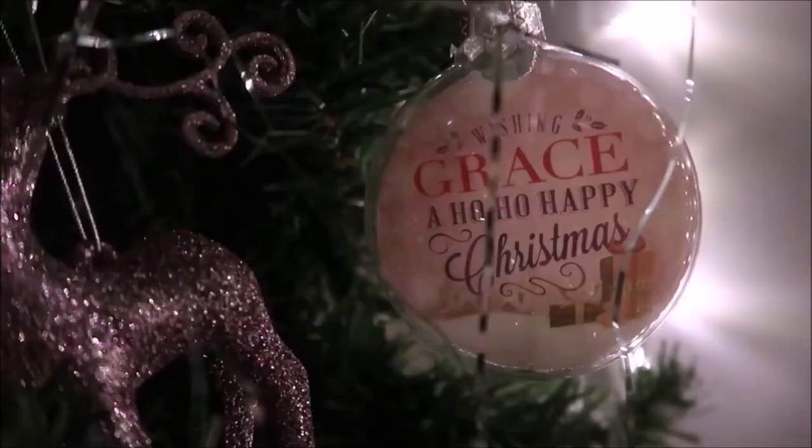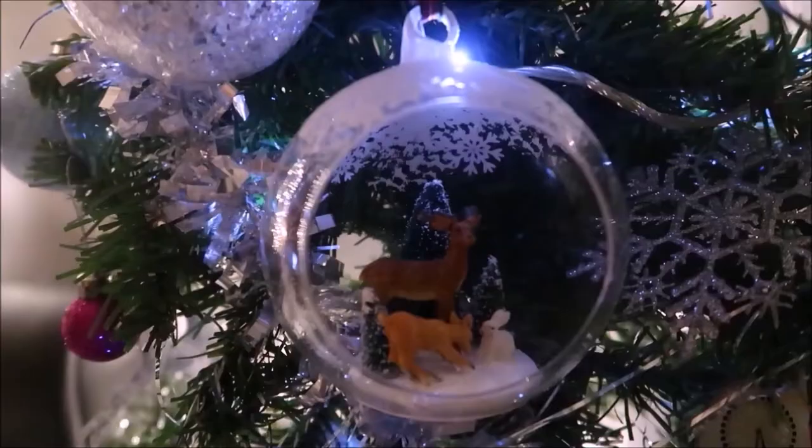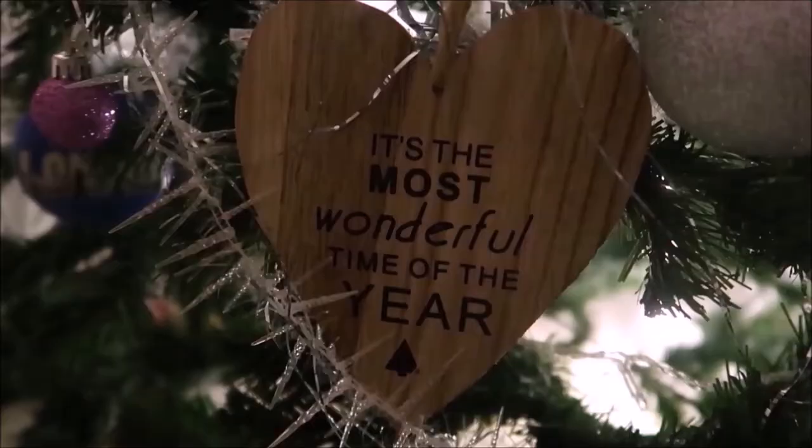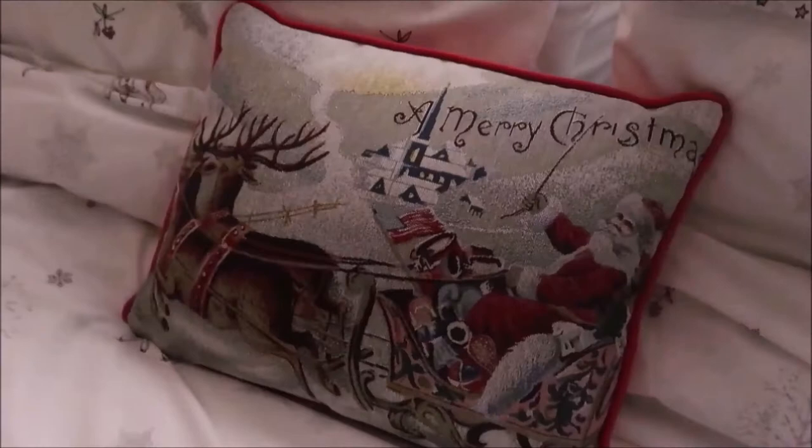Then I go into my grotto room, as I like to call it, because I go mental on Christmas. I am absolutely loving my bedding — the throw is from Avon and the duvet set and pillows are from Asda. They are so cute and Asda has such a good range.